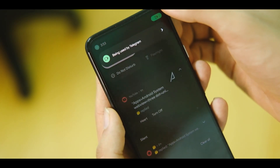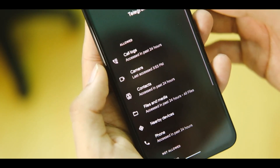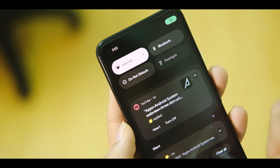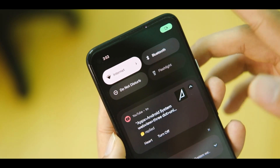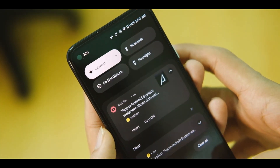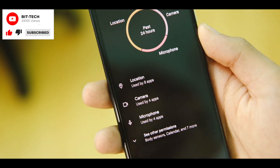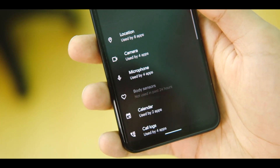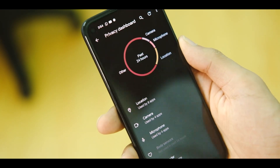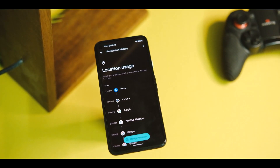At the top of the notification drawer we have mic, location, and camera indicators — similar to iOS — which tell you which permission is being used by which application. Talking about privacy controls, we also have a privacy dashboard that tells you what permission was used and when, including sensors and other usage. We can block all access from one single permission page, which is really handy and a step in the right direction by Google.